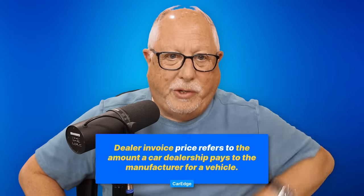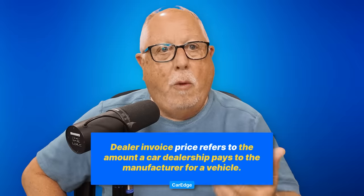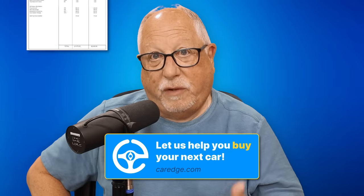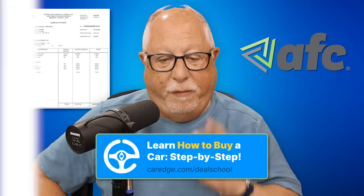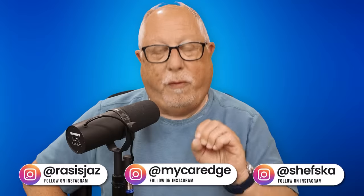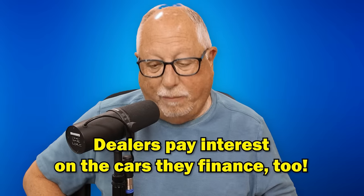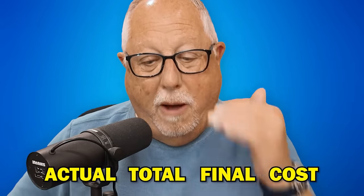The dealer invoice price is the amount that the manufacturer charges the dealer for the vehicle. When the dealer gets invoiced for the vehicle, their floor plan company, their bank, will forward that amount of money that is on the invoice — it says dealer cost — to the manufacturer to pay for the vehicle, and then they start paying interest on that amount. That is not necessarily the actual total final cost of the vehicle, but it is what the dealer pays for it initially.